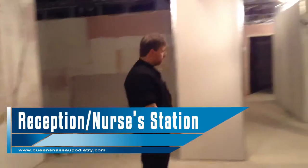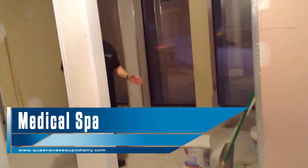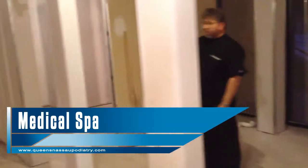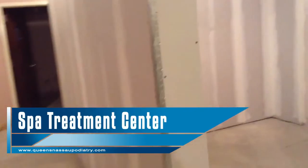And this over here is going to be our medical spa. So over here we're going to have two spa chairs, one located here and one located here. And then we have another room off to this side here that's going to have our spa treatment center.